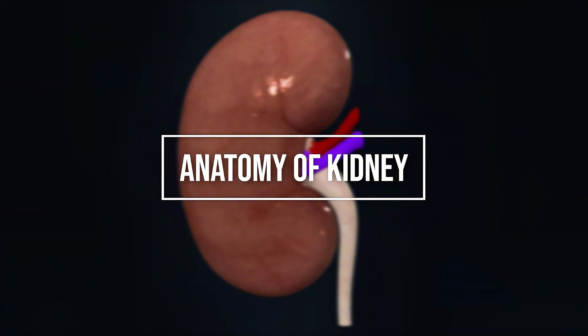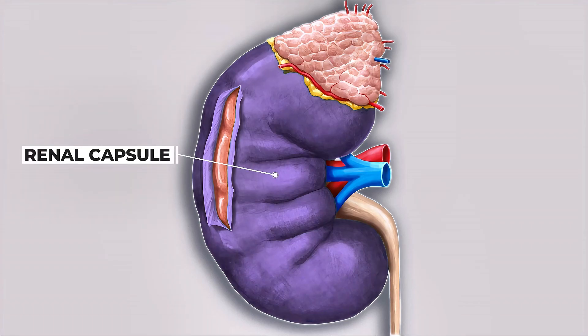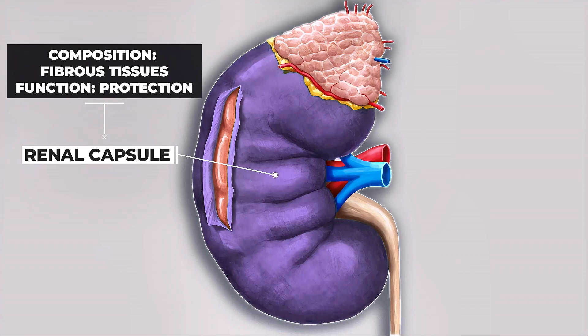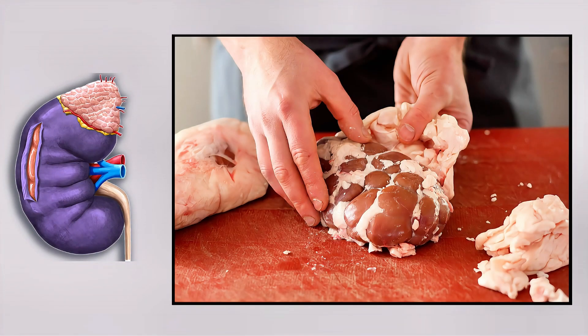Now let's study the anatomy of the kidney. This is a simple diagram of a kidney. The outermost layer of the kidney is called the renal capsule. It is made of tough fibrous protein and provides protection to the kidney. Outside this layer, there is also fatty tissue that offers additional protection and insulation.